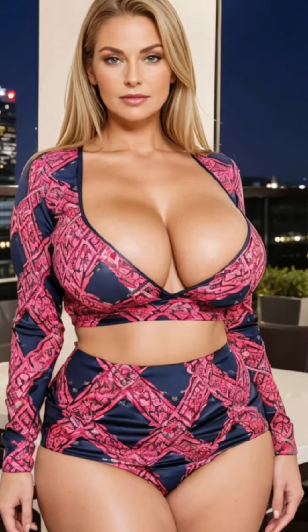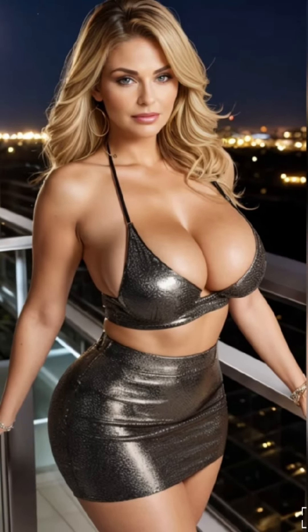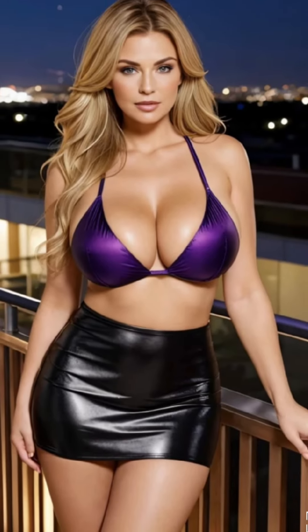Whether you're refreshing your wardrobe or exploring new styles, I'm here to help you find the perfect pieces. Don't forget to subscribe for more fashion tips and insights tailored for mature women. Floral lace lingerie combines the intricate beauty of lace with the charm of floral patterns, creating pieces that are both delicate and striking.